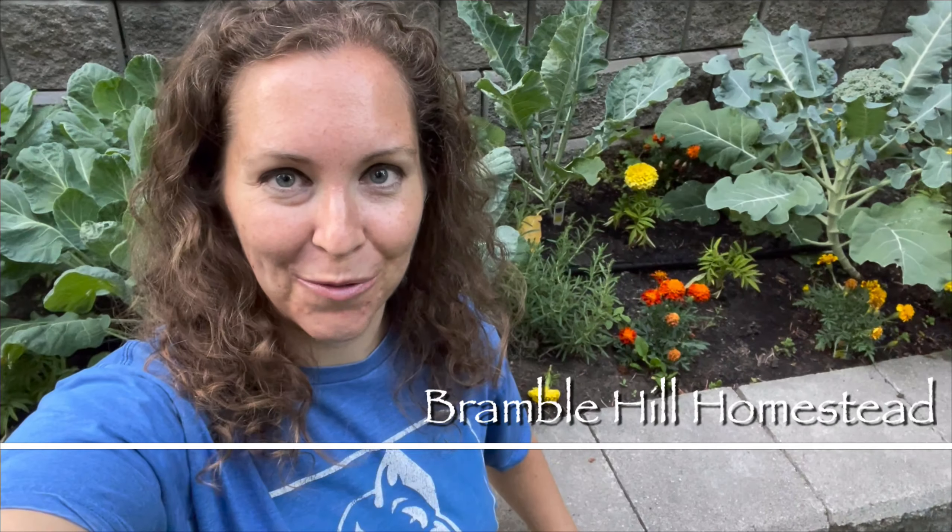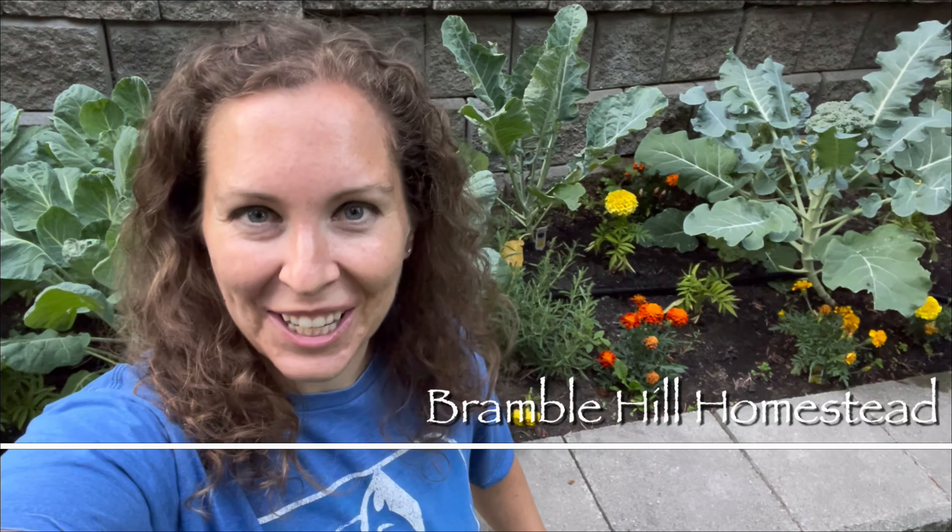All right, who is ready for garden tour number two? You guys aren't going to believe how things are looking now. It's only been a couple weeks since we went on our first garden tour, and it's just completely different now, so I can't wait to show you how everything's looking right now.